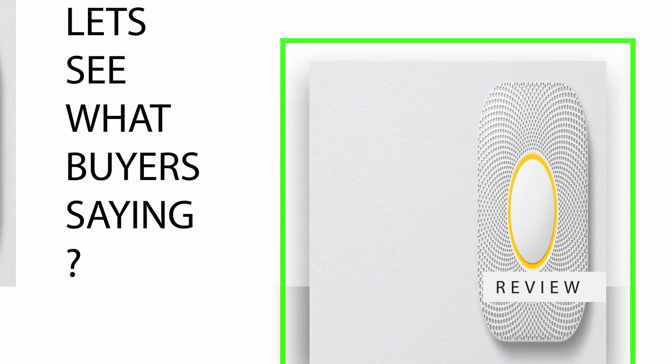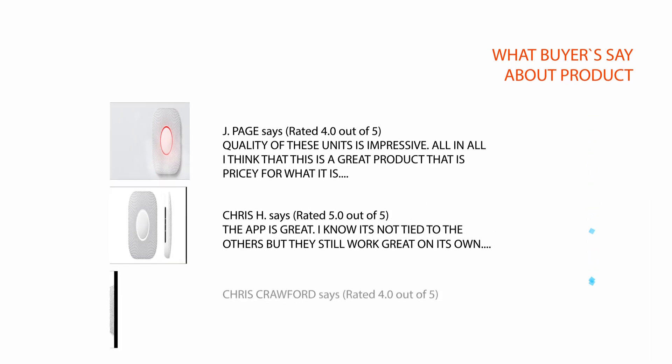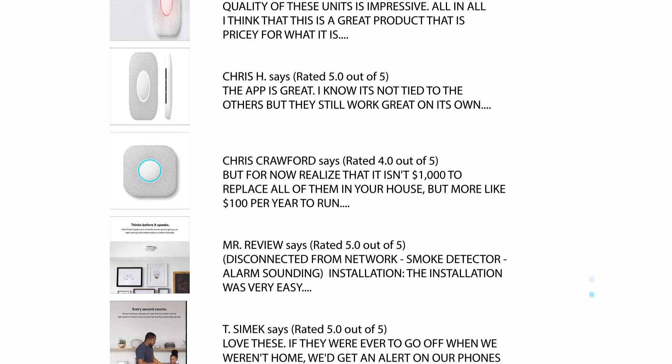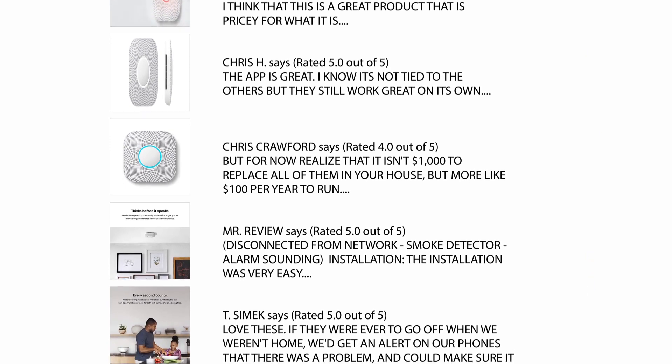Let's see what buyers are saying. We carefully analyzed hundreds of reviews from buyers and considered few of the critical reviews which helps you to make your buying decision. For full review please check the link in description.